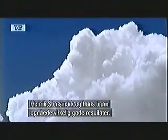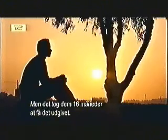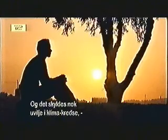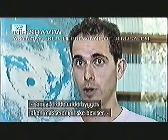Henryk Svensmark and his group had very nice results and I would have expected them to be published immediately, a few months after they found it. Instead, it took them 16 months to publish it. And the reason, I think, is because of the reluctance of the climate community as a whole — in particular those who are supporting the anthropogenic greenhouse gas theory — to accept the idea that this new theory, already shown to be supported by a lot of empirical evidence, is also supported by experimental evidence.